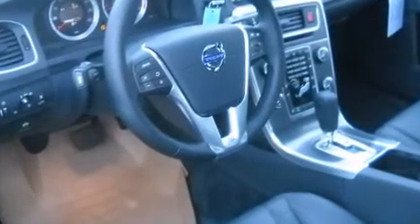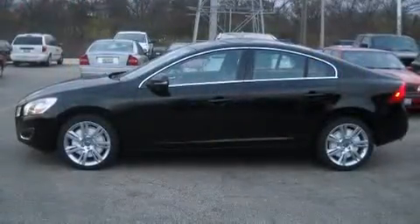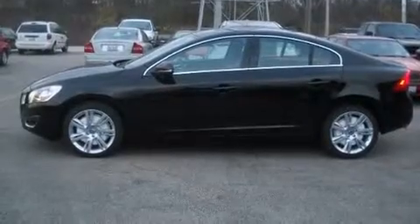Volvo ensures the safety and security of its passengers with equipment such as dual front impact airbags, head curtain airbags, traction control, brake assist, a panic alarm, and four-wheel disc brakes with ABS.